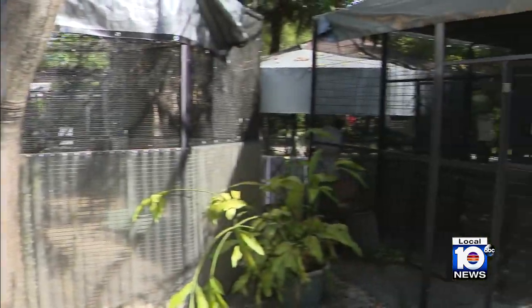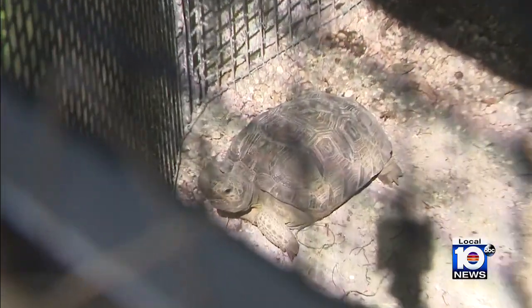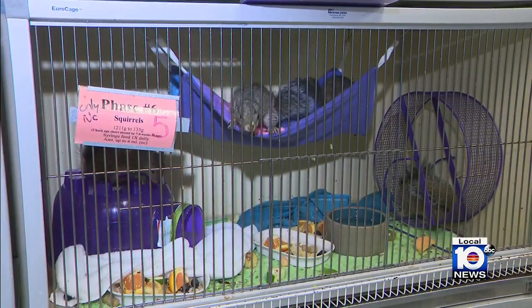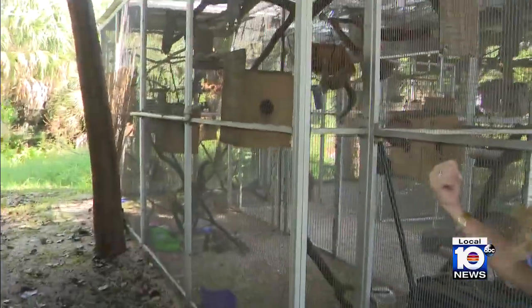Many of these animals were evacuated ahead of the storm from a West Coast wildlife center. Some, like this tortoise, were found after Ian. And some, sadly, would not survive the hurricane. But it's all about rebuilding the future for these little lives — just like our neighbors to the southwest who are rebuilding their lives and their homes. So are these animals here.